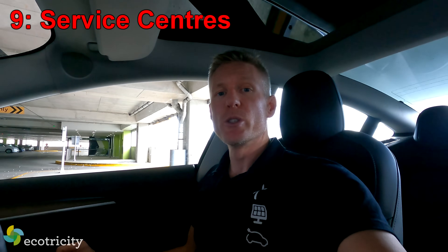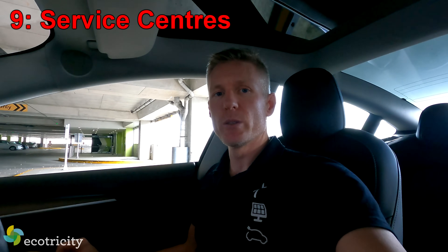While this thing's charging, let me talk about the next potential issue: where do you get it fixed if something goes wrong? There are only four official Tesla service centers — two in Auckland, one in Wellington, one in Christchurch. There are affiliated places that will do Tesla work, but it's not going to be as easy as servicing a Toyota or Suzuki. You are a little more limited with places to fix it, which could be an issue if you live somewhere rural.